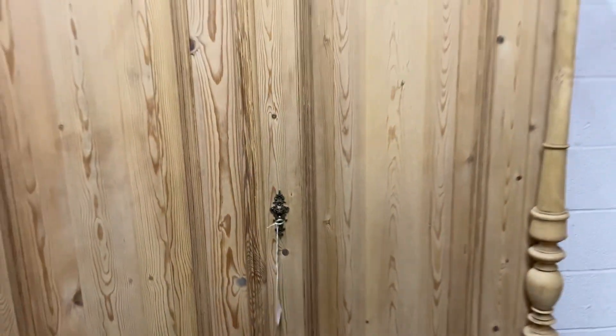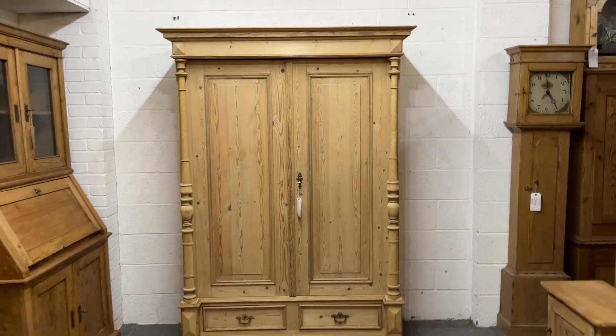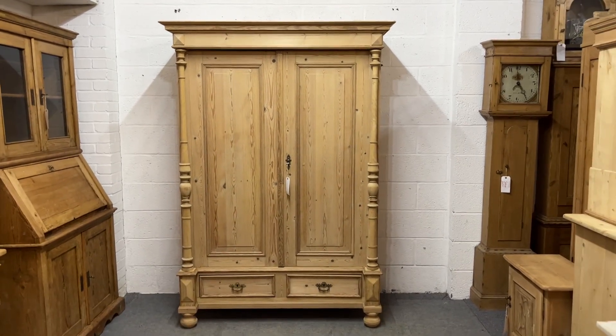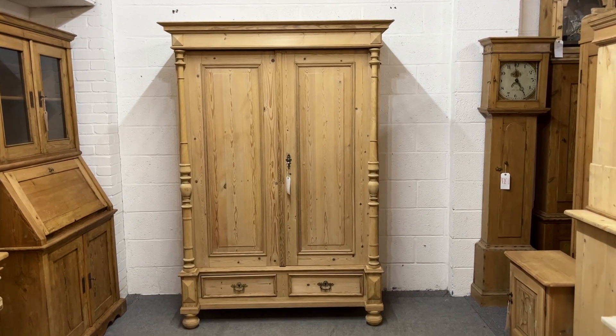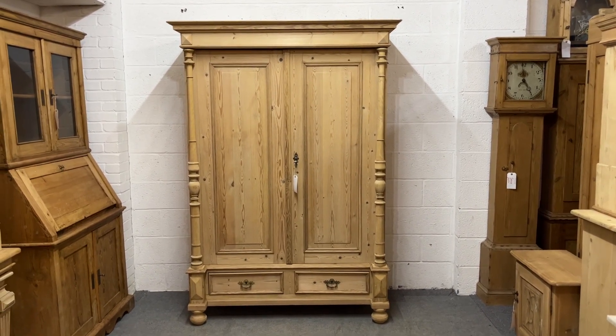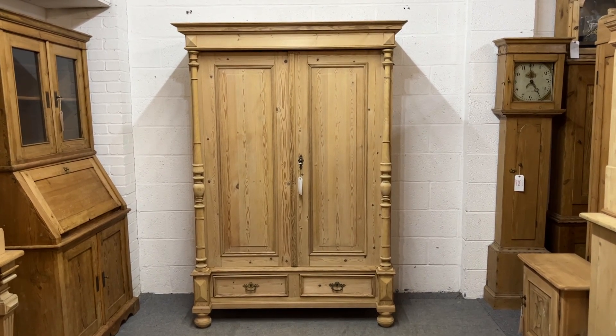If you'd like any other information or measurements, just let me know. I can usually come and deliver these wardrobes myself. If you were too far away, I could record a video of me assembling it as an instructional video and send it off with our couriers — we can deliver anywhere.